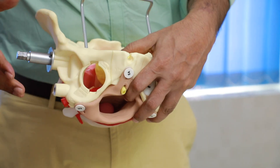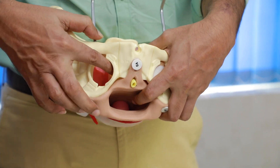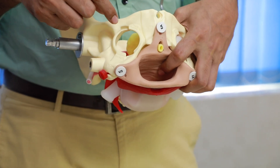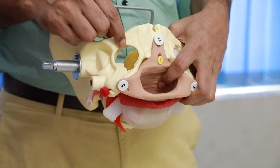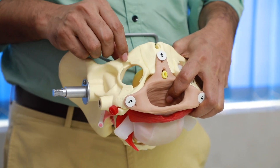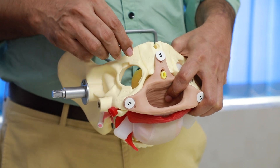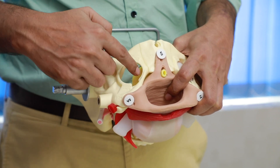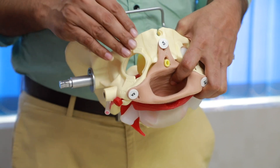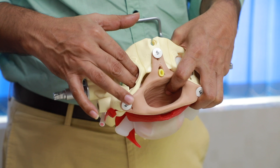There are important complications to be aware of while inserting this needle. First is injuring the urethra. The second and most important is the obturator canal, which lies superior and lateral — this is where the obturator nerve and obturator vessels run. The safety margin is 2 to 2.5 centimeters from where we enter. To prevent injury to the obturator canal, we should stay close to the ischiopubic ramus.